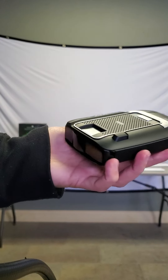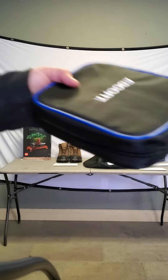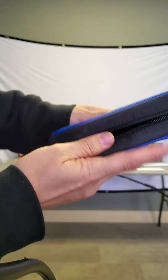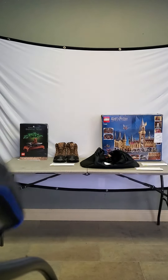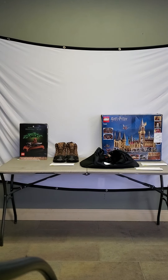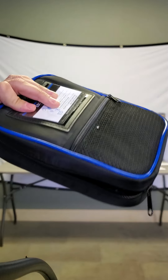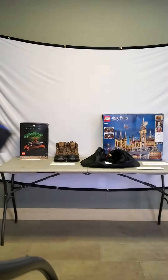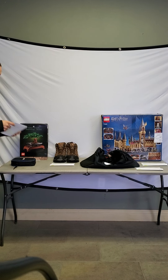It's called the Escort Live, and believe it or not this is expensive — it retails at $500. It comes with a nice little carrying case right here, and it just slips right in the side. You've got all the other gadgets and stuff you'll need to mount it in your car and maybe get a little heads up if you have a speed trap coming up. You'll find it on auction 054.